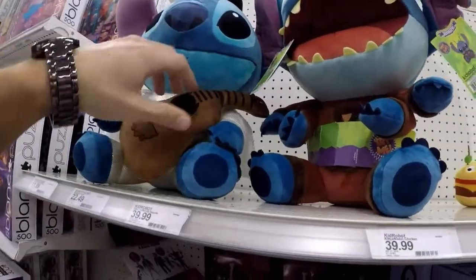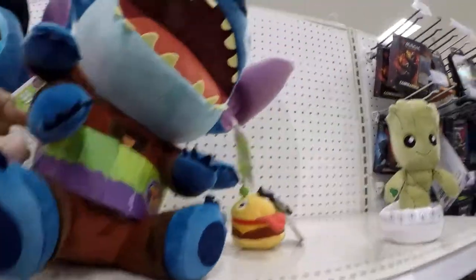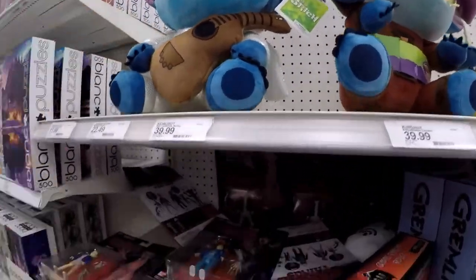Try me Stitch — huggable, shakable action. Well, it looks like it's supposed to shake or something but it doesn't. Too many people have been squeezing them.